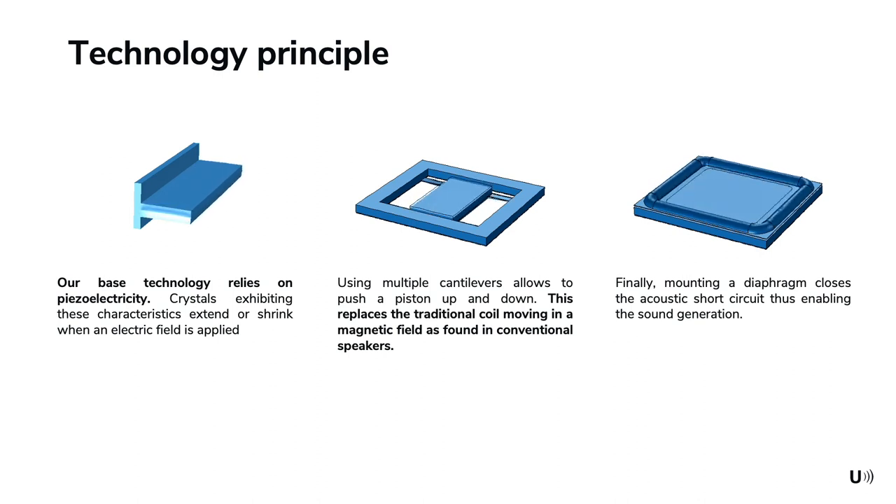This assembly is very thin, essentially as thin as the silicon layer, and directly replaces the traditional big and heavy voice coil and magnet of a conventional loudspeaker. Adding a diaphragm on top of the assembly closes the acoustic short circuit and radiates the sound.